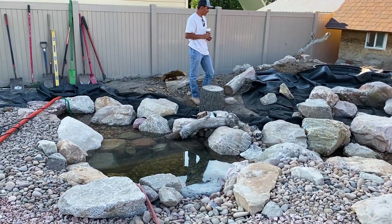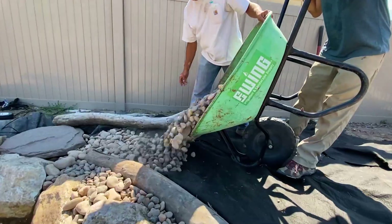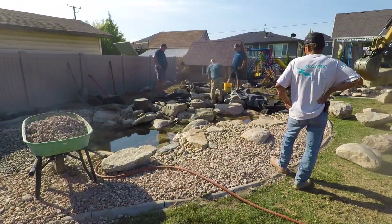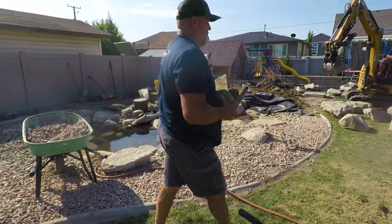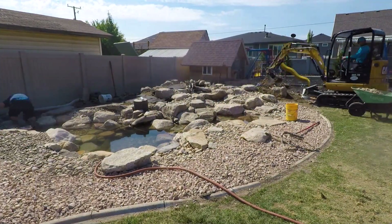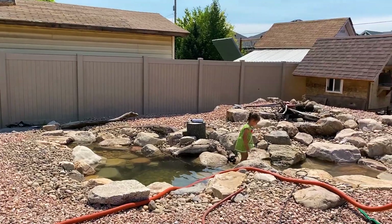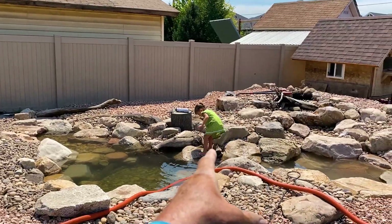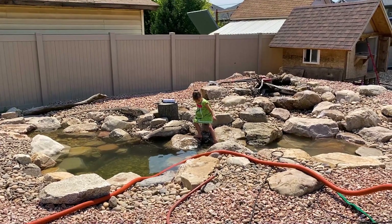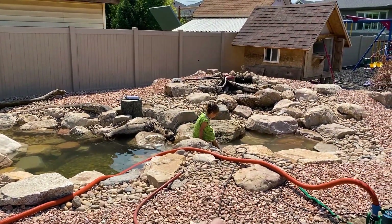Morning number three — this is D-Day, it has to get done. Last little bit of details, but this is what I love to see: kids already interacting in the feature and it's not even up and running. They know it's a natural attraction. I constantly see this when we do projects for customers that have small children — I love seeing this.